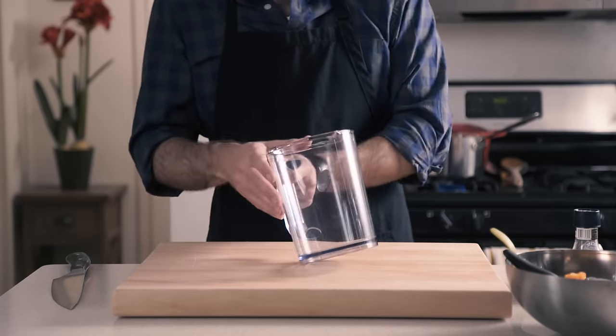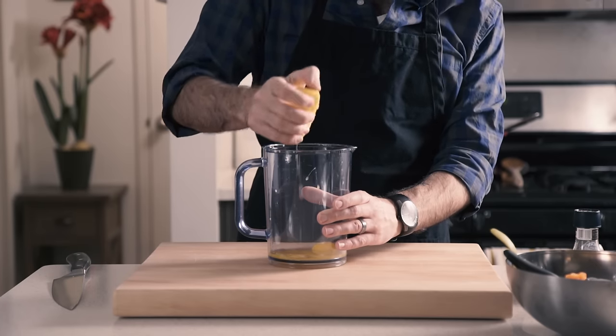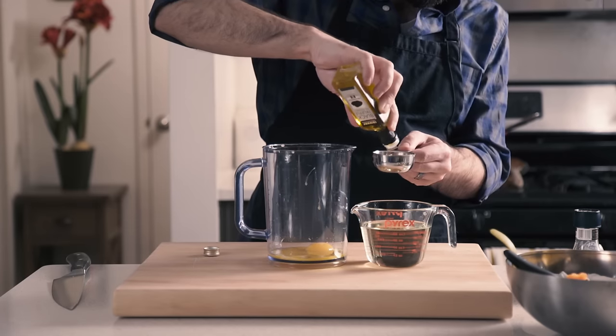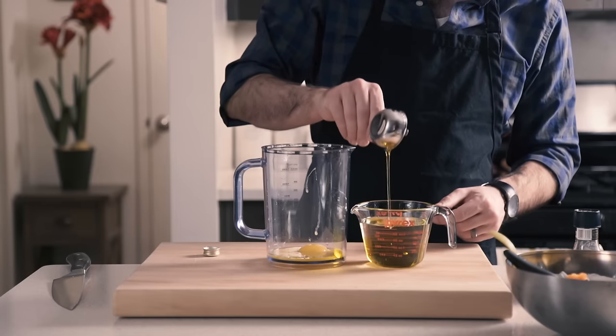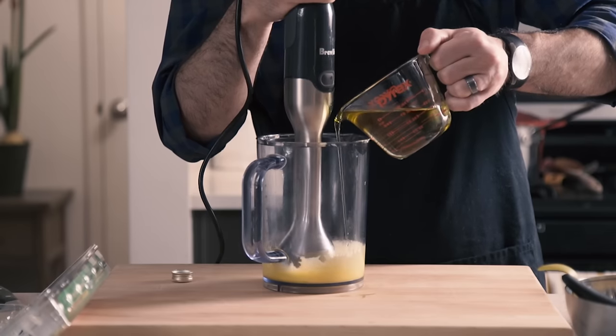Next up, we're going to make our aioli. We're going to start with four egg yolks, a squeeze — maybe two squeezes — of lemon. We're going to take a quarter cup of black truffle oil and add it to a cup of canola oil, which we're going to drizzle slowly into our immersion blender cup until we have a nice thick aioli.